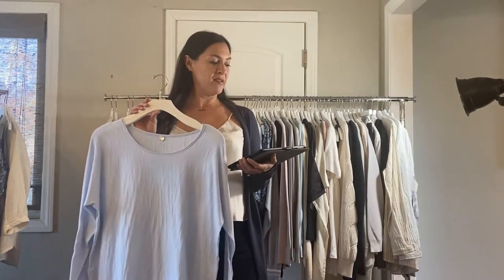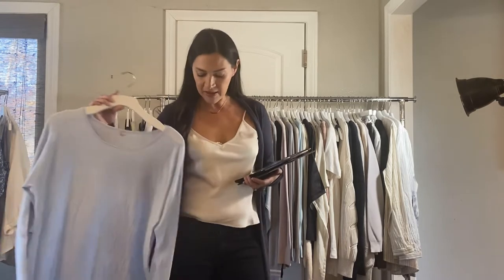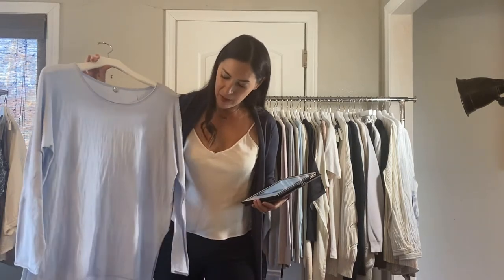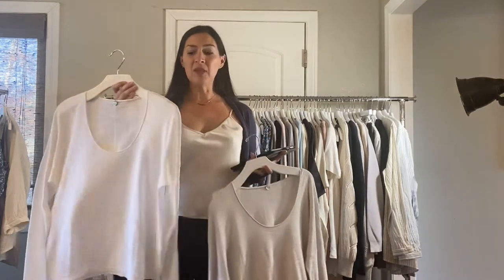Next we have the Riley scoop. It's $68. This is the sky blue combo — it also comes in the blue slate, which is the one I'm wearing. It has a great little scoop neck and it's kind of a boxier style with a side slit. This one's been super popular.